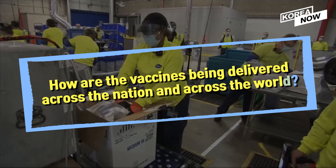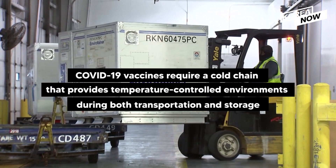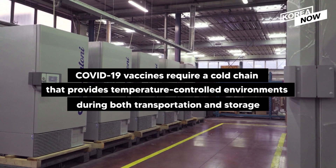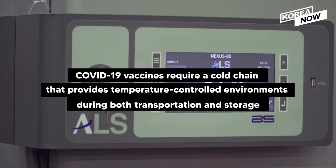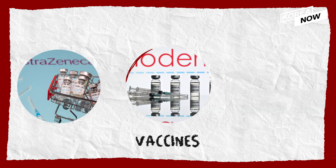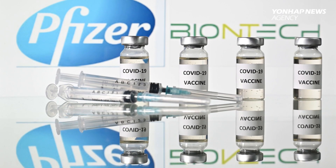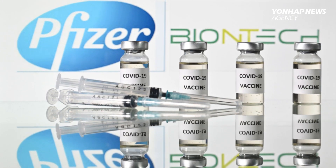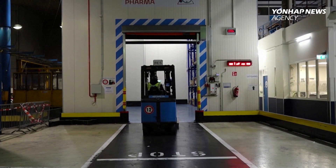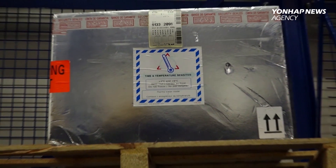How are the vaccines being delivered across the nation and across the world? COVID-19 vaccines require a cold chain that provides temperature-controlled environments during both transportation and storage. The range of required temperature varies by type of product. For example, the Pfizer vaccine being distributed in the UK requires cryogenic temperatures of minus 70 degrees Celsius, or minus 94 degrees Fahrenheit.